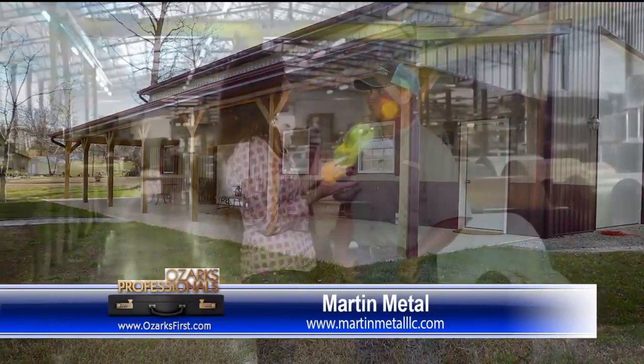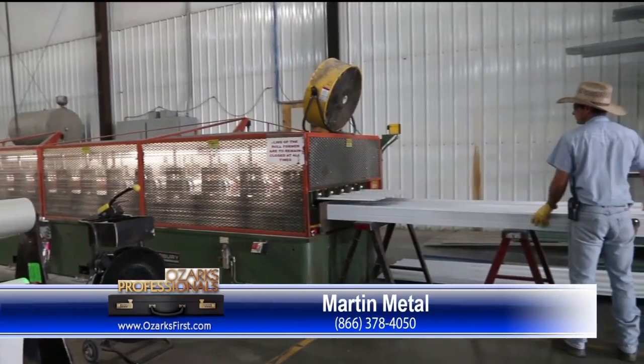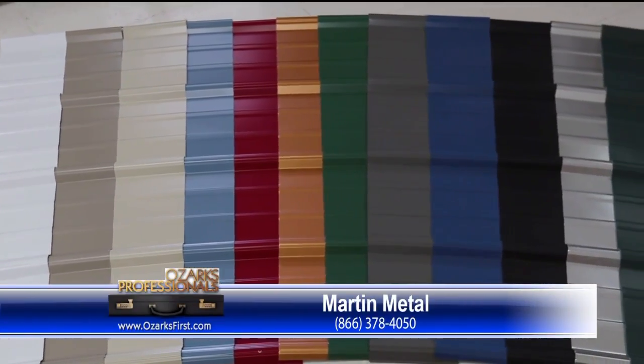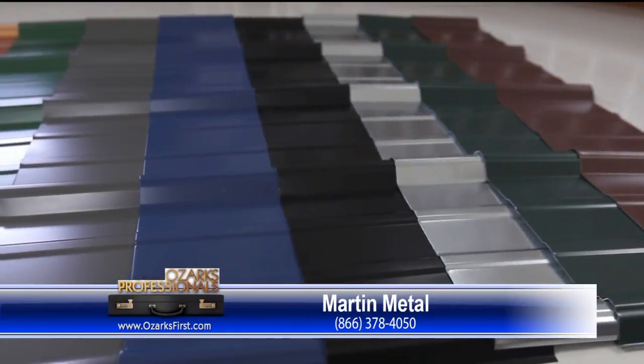How many options do you have? Because you're talking metal, you manufacture the metal here. Is that right? Yes. How many options do they have for color? 22 colors to choose from — from blues to grays to even black? Yes, we have two blacks: a shiny and just a straight black.